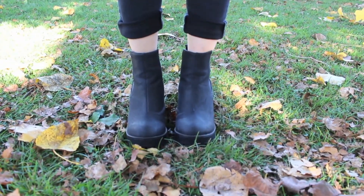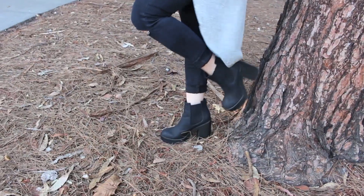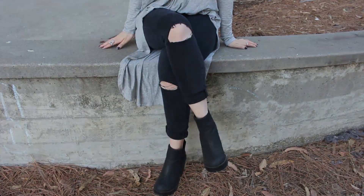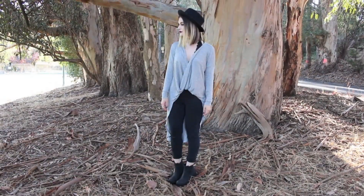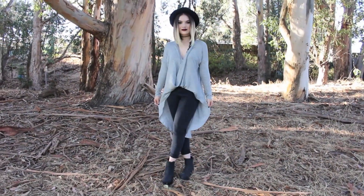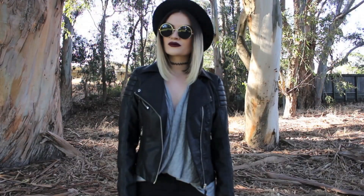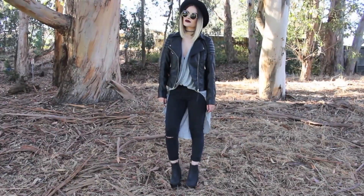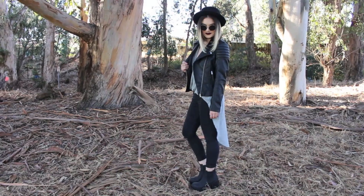For my second outfit I'm wearing those same chunky booties from H&M, and my black ripped jeans are from Topshop. My hat and my top are both from Forever 21 — I love this top. It's so pretty and I love how long it is in the back because it adds so much detail to the outfit and makes me feel like I'm wearing a cape. Of course I threw on a leather jacket because leather jackets just scream fall and I'm kind of obsessed with them.